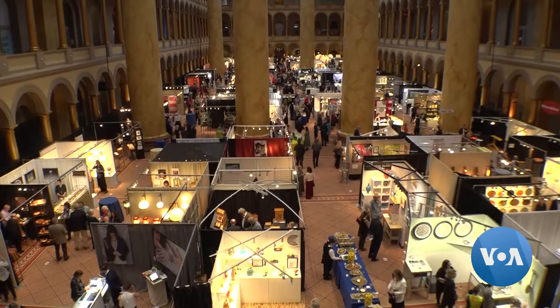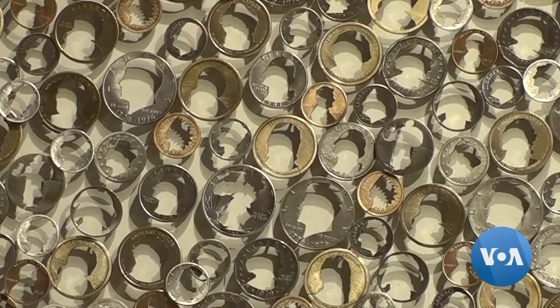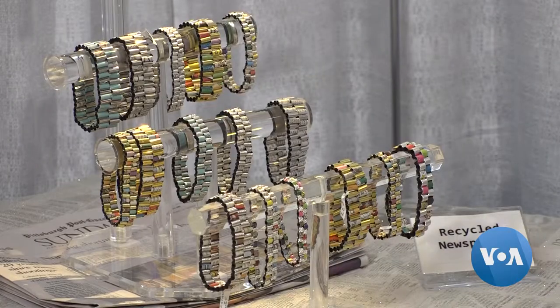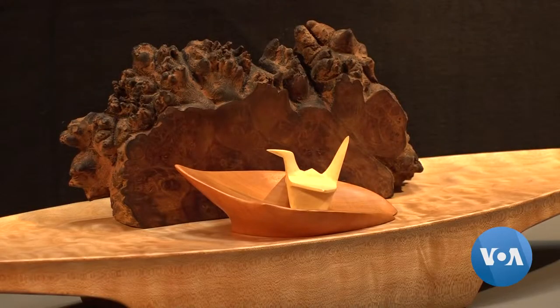Gartan is one of 120 artists presenting their work at the renowned Smithsonian Craft Show, and one of 21 artists whose work is environmentally sustainable — a growing focus for the Smithsonian.